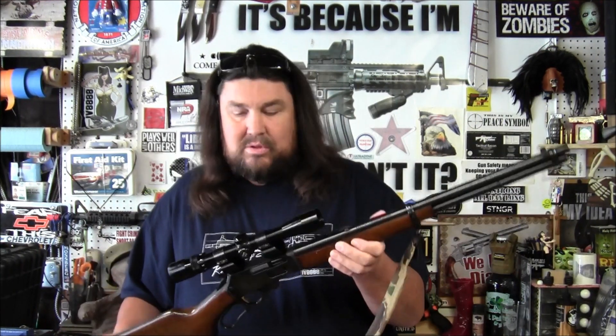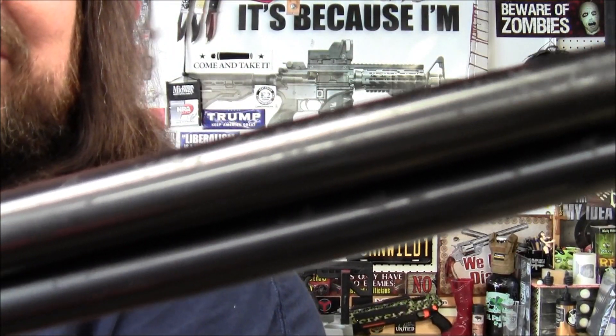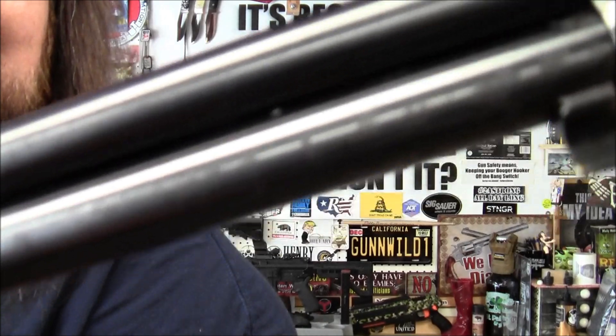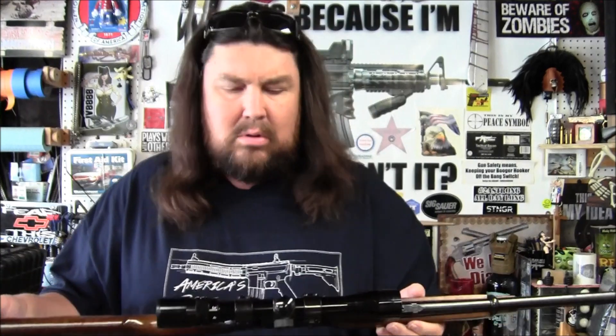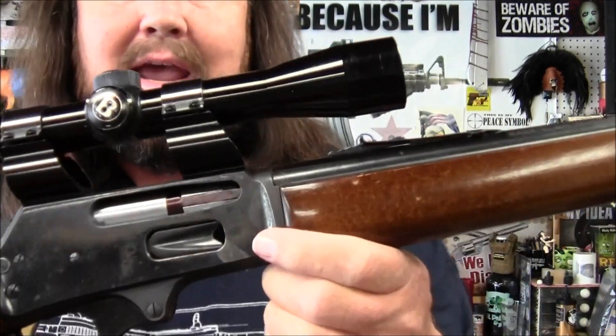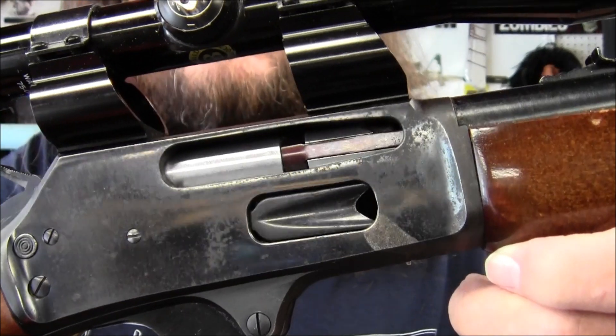But I thought I'd share this with you guys. It does have some light surface rust on it — it has been neglected. Hopefully it's not bad enough to where it's pitted. I need to break out the oil and the 0000 steel wool and get to work on that. The worst spot is right here by the loading gate and the ejection port — it's probably where the most damage is done.